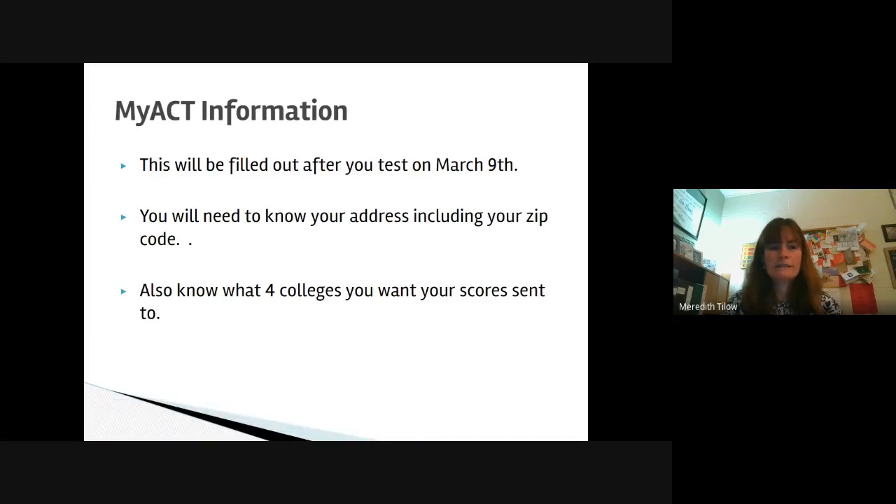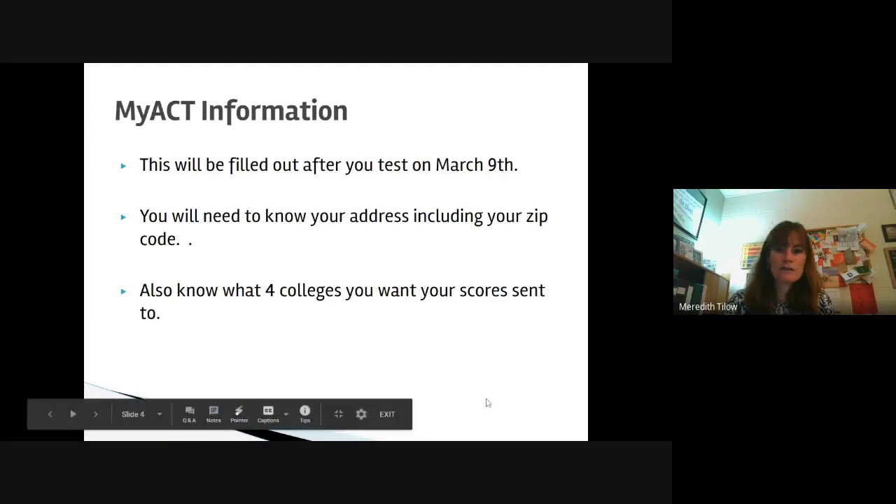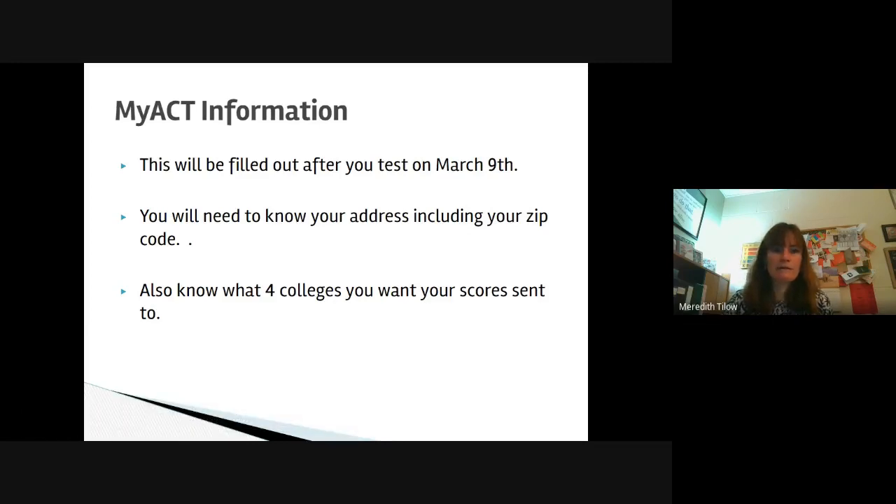Part of the ACT test is the MyACT information. Students will need to fill this out after you test on March 9th. It takes about 30 extra minutes to complete, but it will help students be able to send their scores at a later date. That is also the time where they send the four colleges where they want to send their scores. Students will need to know your mailing address including your zip code, and the codes for the four colleges where you want your scores sent. Students will not be able to access their cell phones at all during testing, so that is information they need to have written down or know ahead of time.